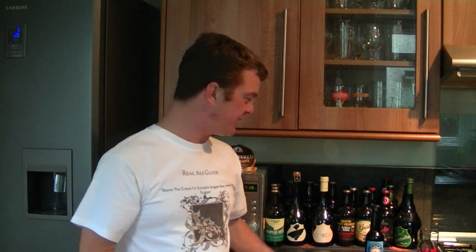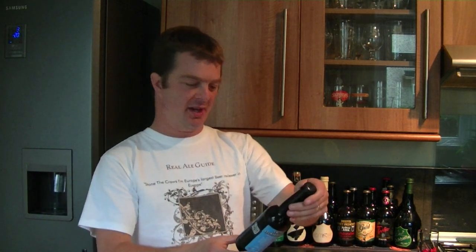Hello again, welcome to another edition of the Real Ale Guide. We're doing the last beer now from Charles Dunn, who sent me the beers in the post. Many, many thanks to Charles for sending. Now I've kept the best to last, or the strongest to last, because this beer has been brewed for the Arctic conditions.